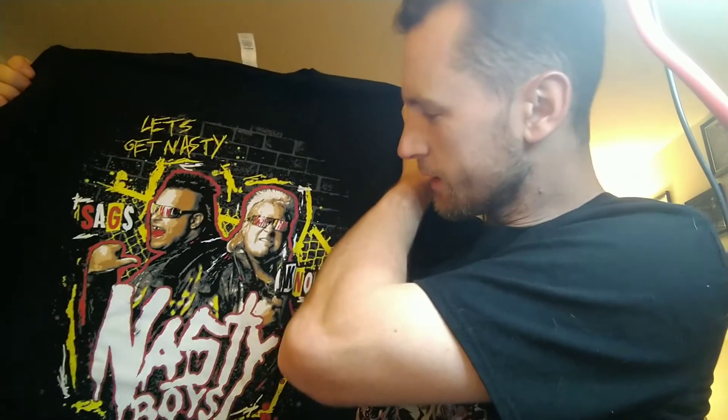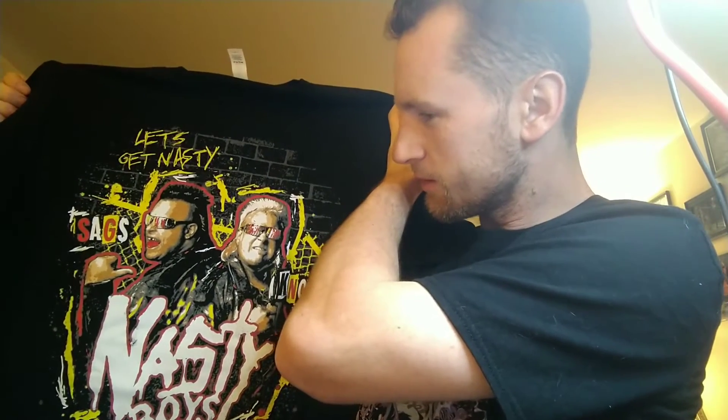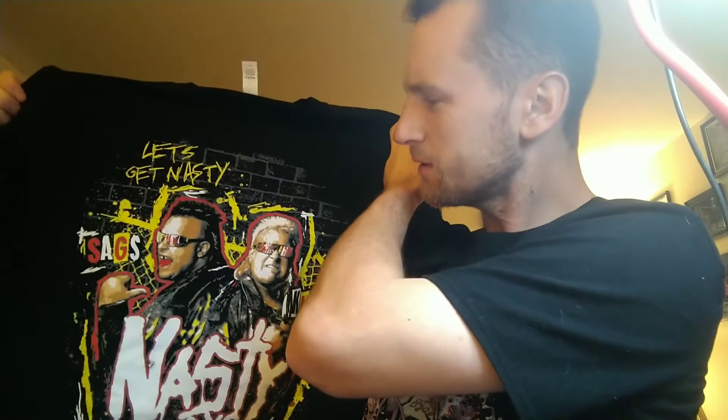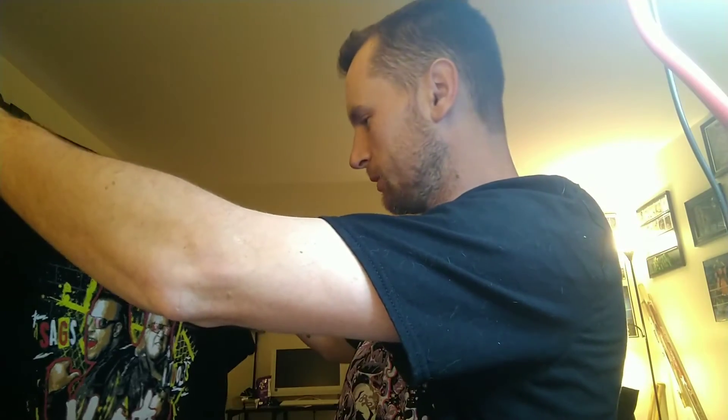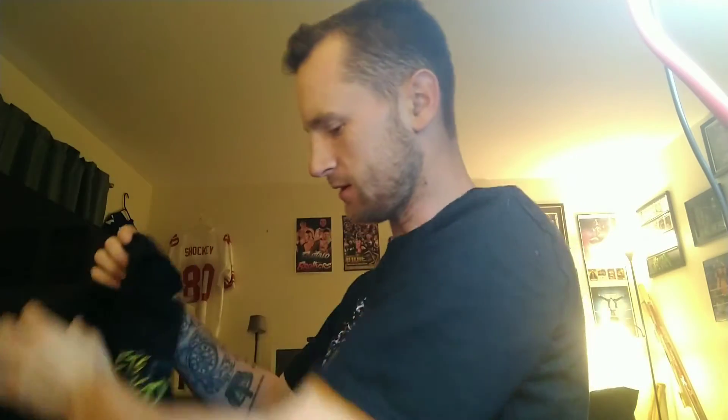Let's get the other t-shirt - and we have the Nasty Boys! Brian Knobs and Jerry Sags. I didn't really watch very much of the Nasty Boys growing up, they're a little bit before me, but I know who they are. It's a cool shirt.